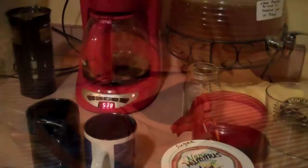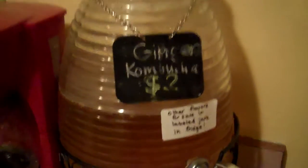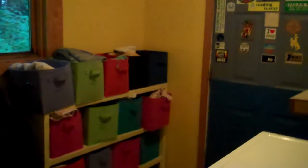This place looks pretty good. We got a chair, showers, laundry if we need it. This is the Talkeetna hostel. Kombucha — ginger kombucha — two bucks. Talkeetna hostel in Alaska. It's a good place.